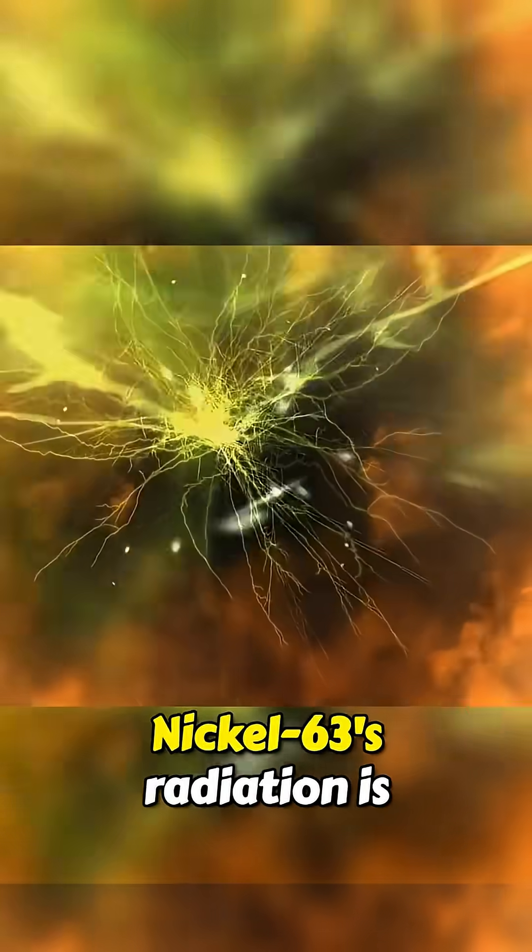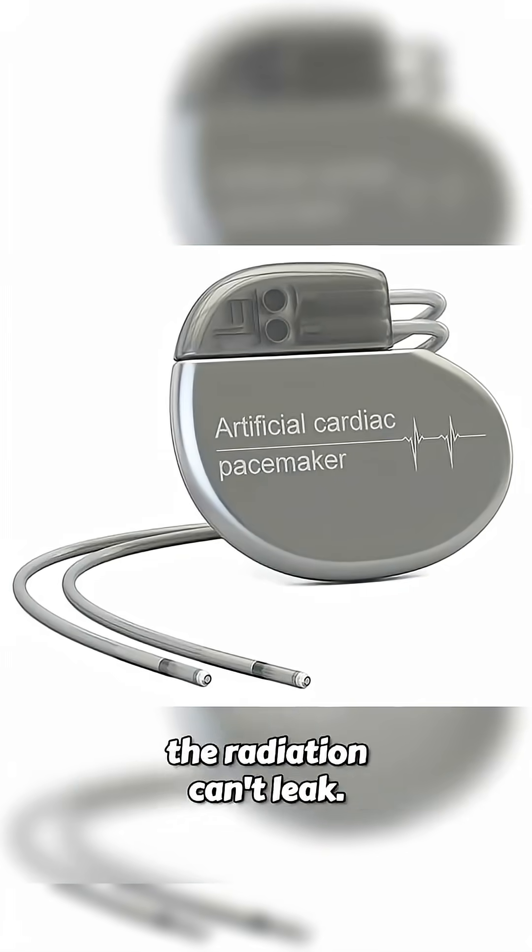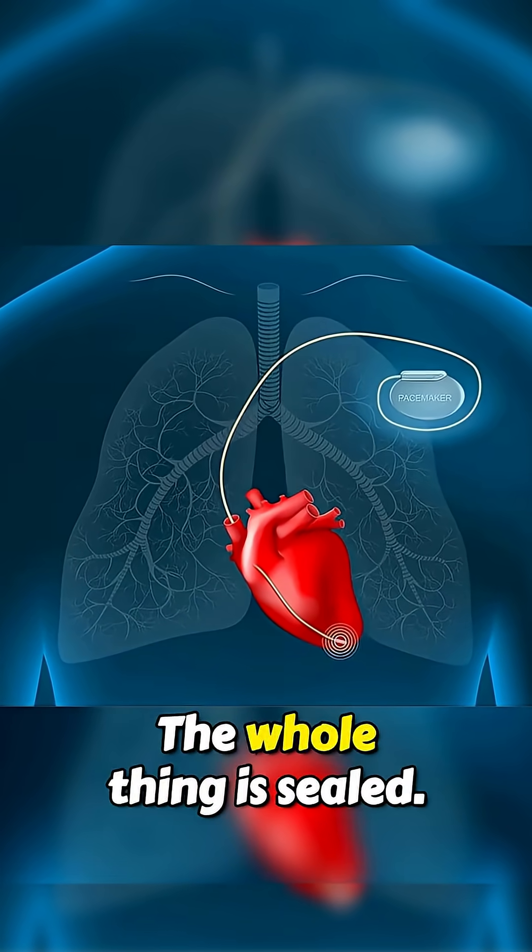The way it works, nickel-63's radiation is converted directly into electricity. And before you panic, the radiation can't leak. The whole thing is sealed.